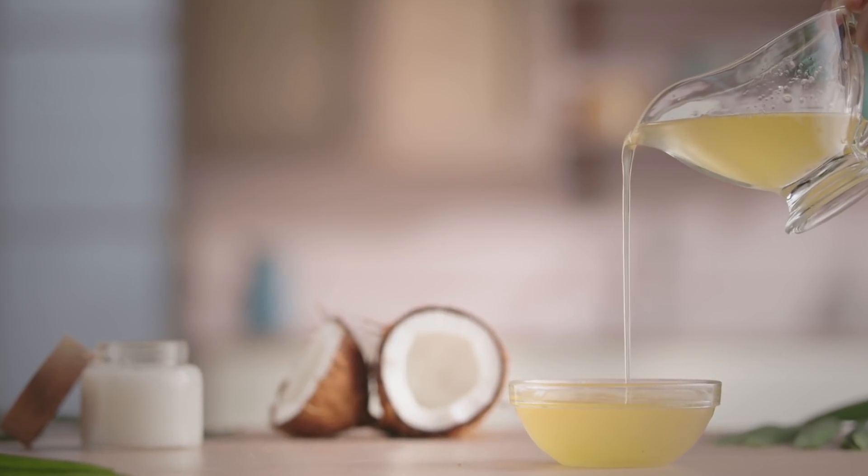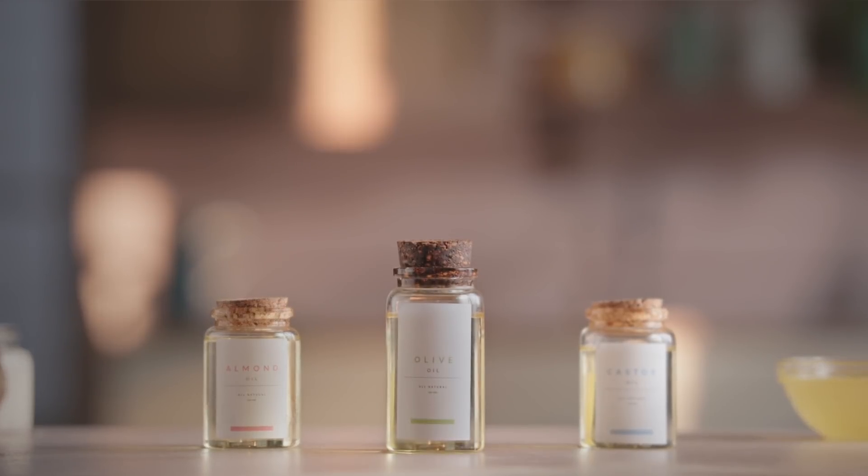We're using coconut oil as the base in all the recipes since it's extremely moisturizing and easily available. But you can replace it with any oil of your choice like almond, olive, or castor oil.